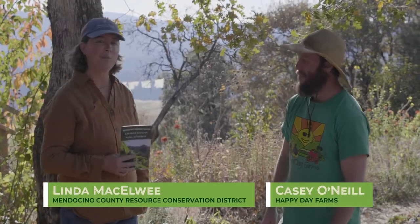We are going to be talking about best management practices for watershed health and for cannabis farms and small rural gardeners. We're going to be going through and talking about natural resources and how we can conserve, protect, and restore the natural processes in the landscape.